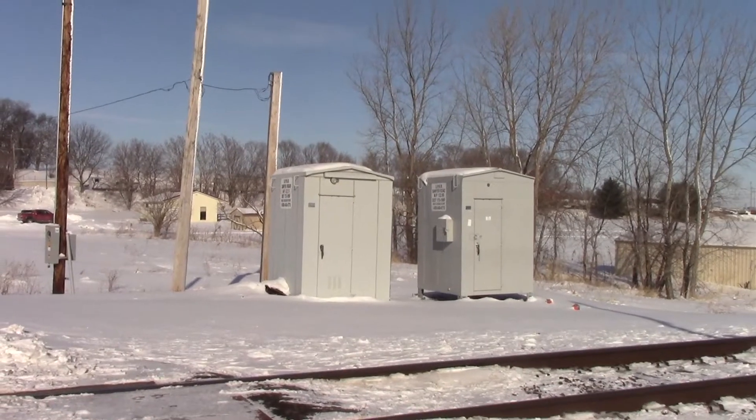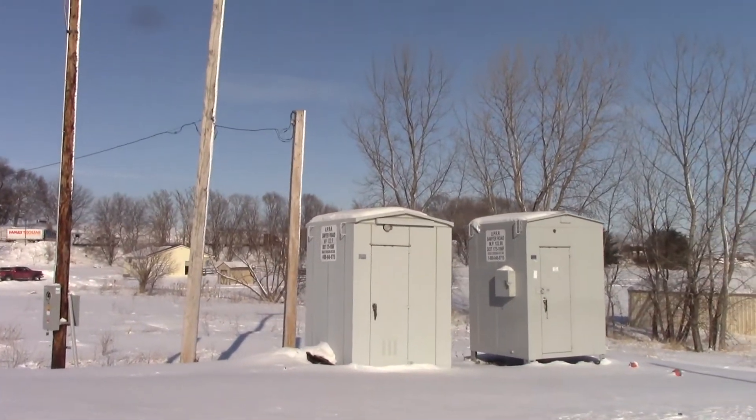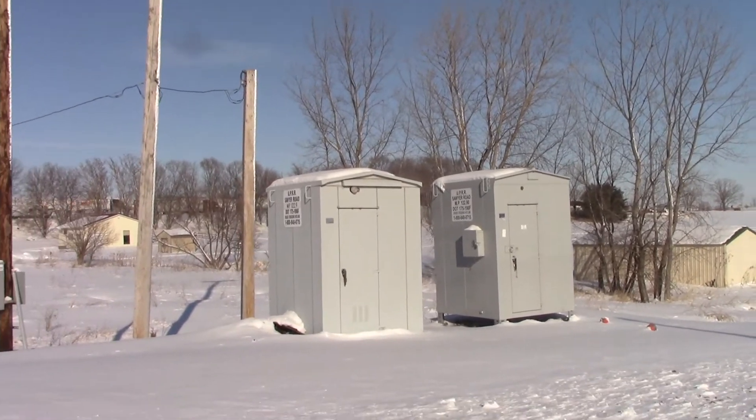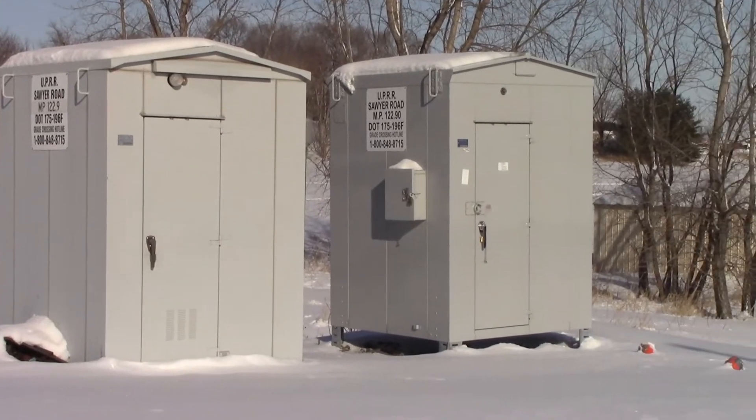This one has actually given me the most questions out of any of the UP new installs for this line. Here's the two bungalows — here's the older one and here's the newer one.